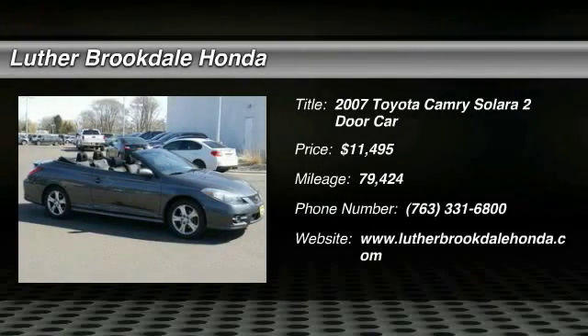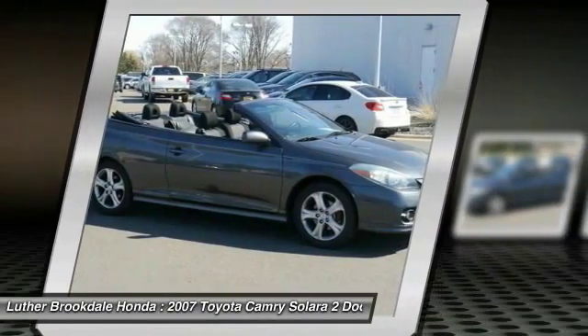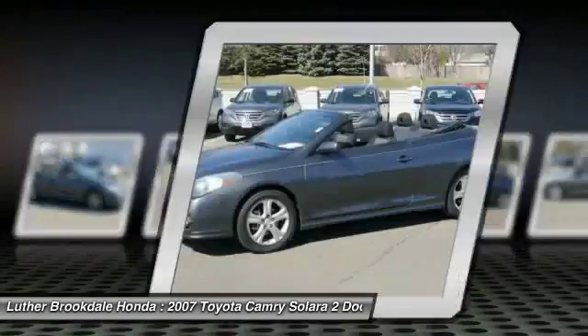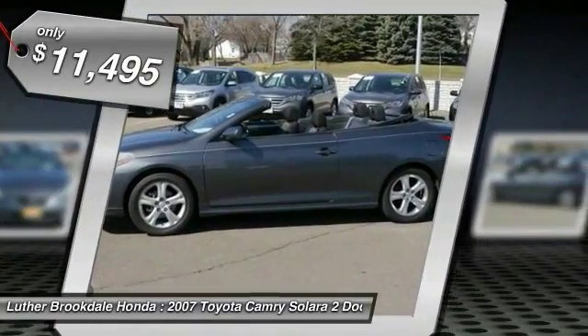The 2007 Toyota Camry Solara is the two-door coupe version of the standard Camry. This is a vehicle for people wanting the comfort and convenience of a sedan while retaining the young, sporty feel of a two-door coupe, and is priced below $15,000.